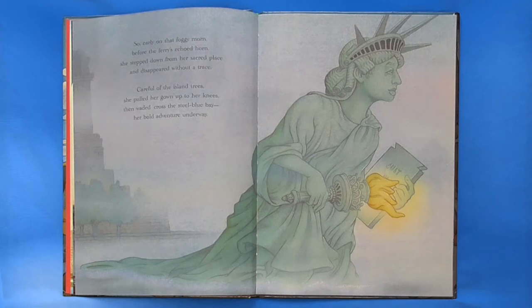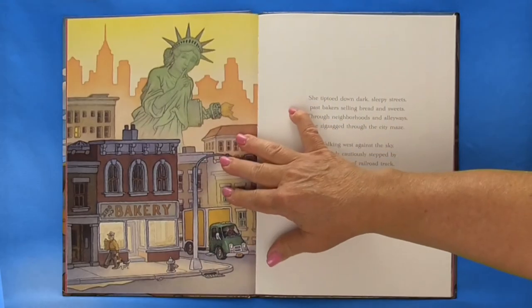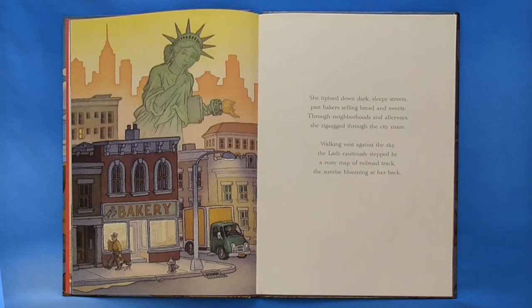Careful of the island tree, she pulled her gown up to her knees, then waded across the steel blue bay. Her bold adventure underway. She tiptoed down dark sleepy streets, past bakers selling bread and sweets, through neighborhoods and alleyways, she zigzagged through the city maze. Walking west against the sky, the lady cautiously stepped by a rusty map of railroad track, the sunrise blooming at her back.